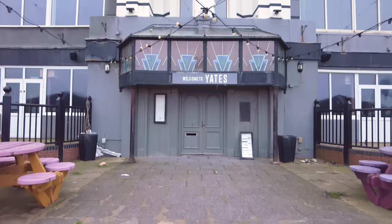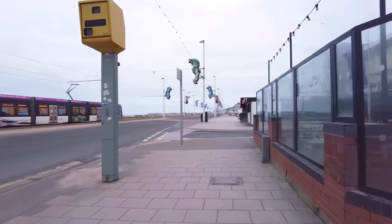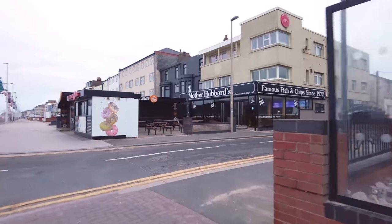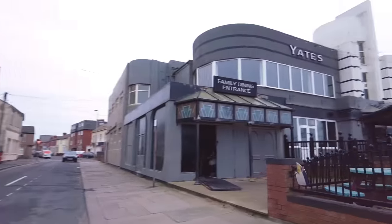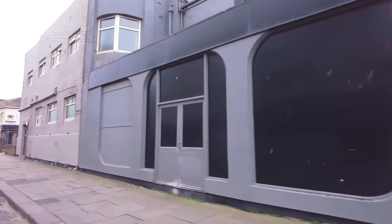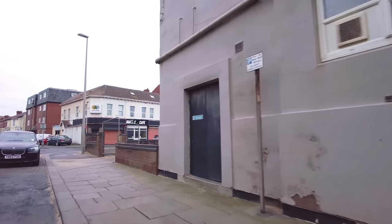So there you go — we had a little look inside. What I'll do now is we'll take a walk around the outside and have a little look. Will this pub reopen? It's pretty unlikely, I'd say. There's Mother Hubbard's — a very popular chippy here in Blackpool. Bit of a shame, isn't it, right next to that chippy as well. It's a massive pub — huge, it's got two levels. I remember coming in here over 30 years ago.